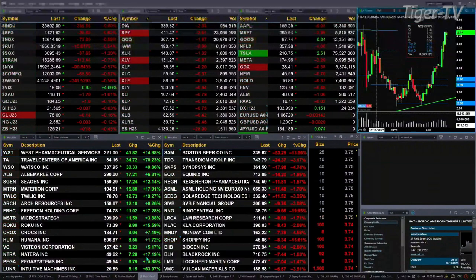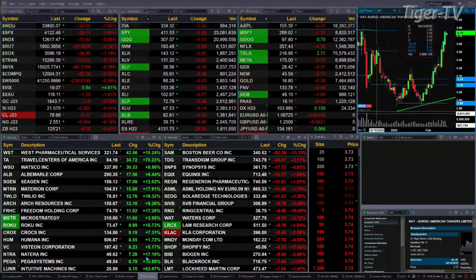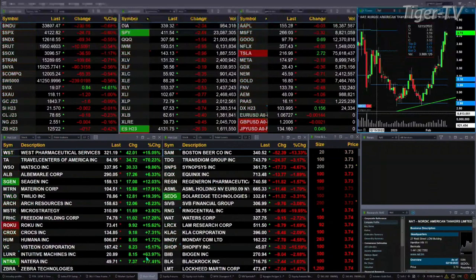Gold is off two bucks. Silver is basically flat. Lightspeed crude is off 15 pennies. Natural gas is flat. 30-year Treasury down 18 ticks, printed out at 125.21.